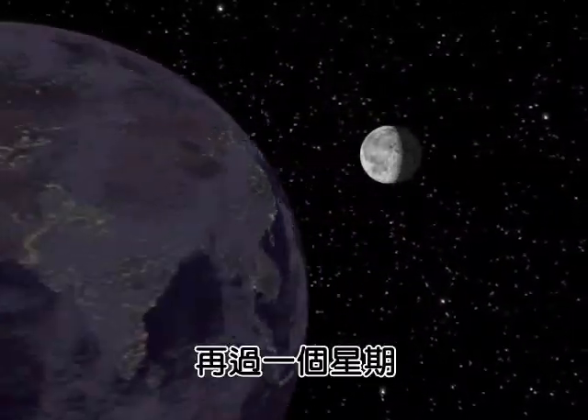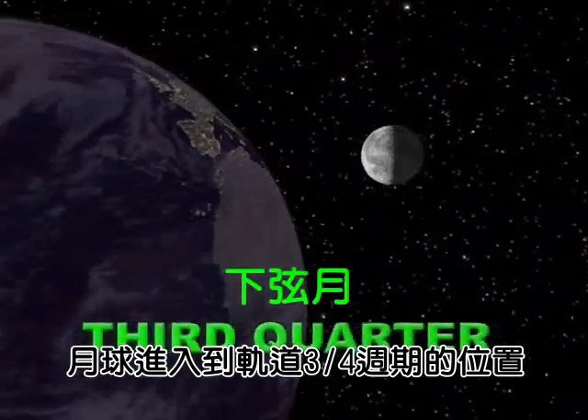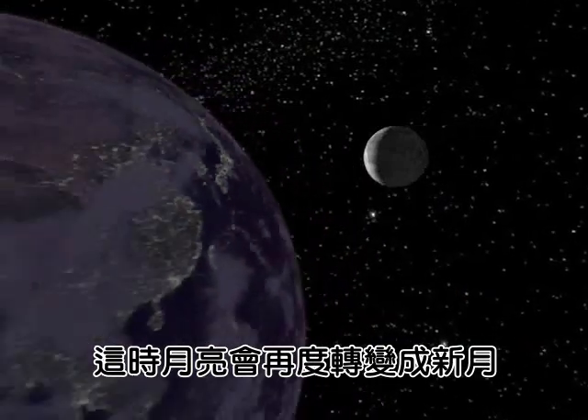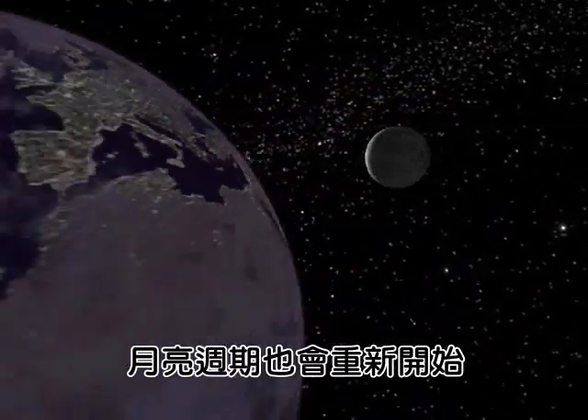The moon reaches the third quarter of its orbit in yet another week. From here, the moon wanes to crescent and will become new again, starting the cycle over.